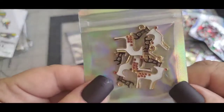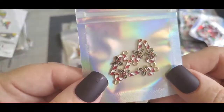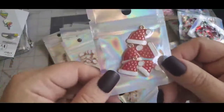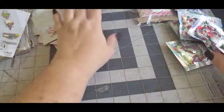I got some unicorn charms — adorable — plus reindeer, jingle bells, candy canes, gingerbread men, snowmen, Santa hats, gingerbread houses, and snowflake charms.